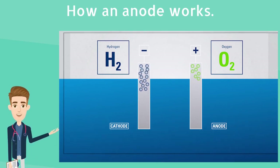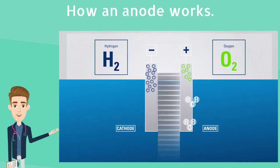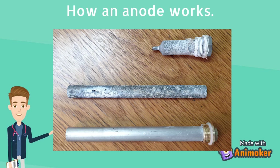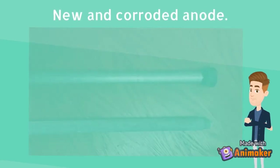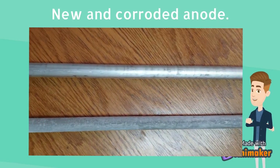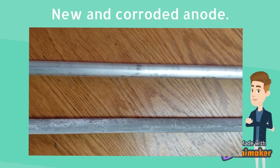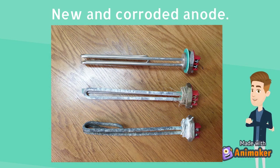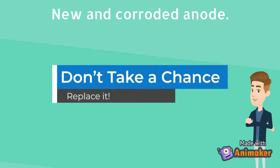The anode rod is self-sacrificing and will continue to corrode until eventually it must be replaced. When there is no sacrificial metal left on the anode, it leaves the tank vulnerable, which is why it is so important to change your anode regularly. Once removed, the rod will appear rough. Magnesium or aluminium is formed around a steel core, which will become exposed as the rod corrodes. If no magnesium or aluminium is present, your cylinder has started corroding. A rod showing no or very little corrosion may have become passivated and is not preventing the cylinder from corroding. Don't take a chance — replace it.